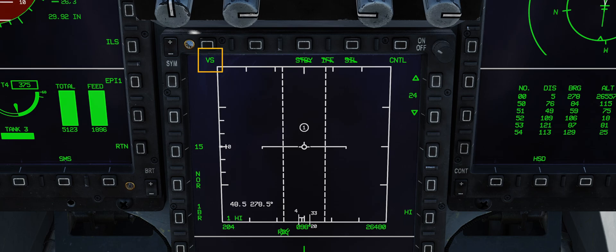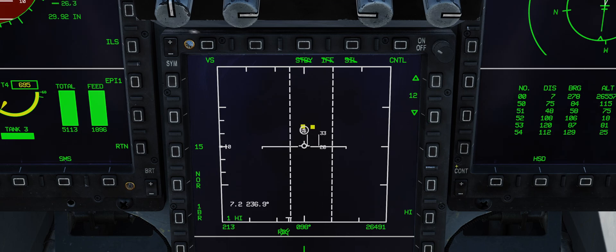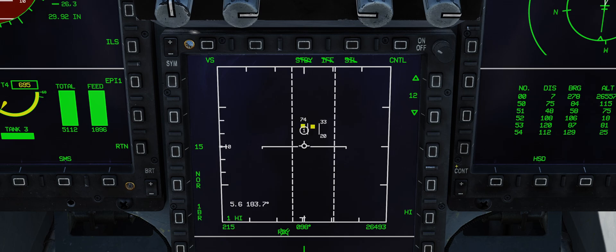VS stands for Velocity Search. For the RIOs among you, it is somewhat similar to Pulse Doppler Search — no ranging information is provided, only closure rate or Vc. In the JF-17, bugging a radar return whilst the radar is in VS mode switches to STT, or Single Target Tracking. There is no soft lock, so to speak — or so it seems.